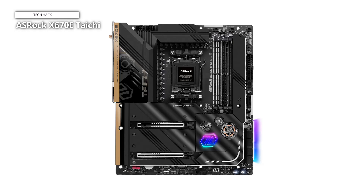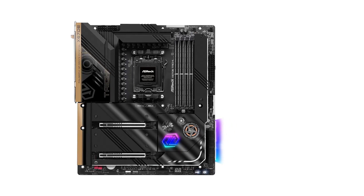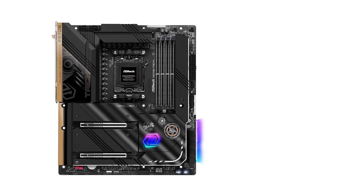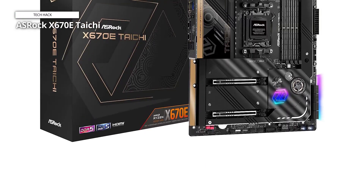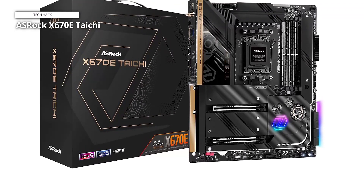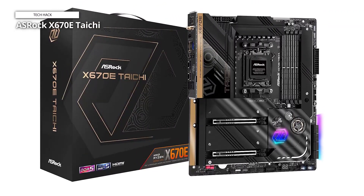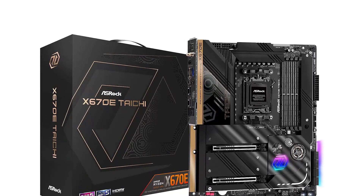If your budget allows you to spend this much on a board, the X670E Taichi is a great choice among its contemporaries, as well as the best AMD AM5 board for approximately $500. Remember that if you don't need a lot of PCIe bandwidth, you may save $100 or more by going with a B650E model, which still has many of the critical features that most builders want.